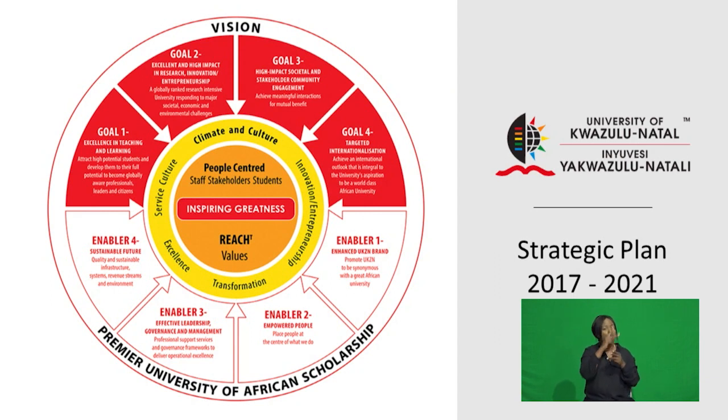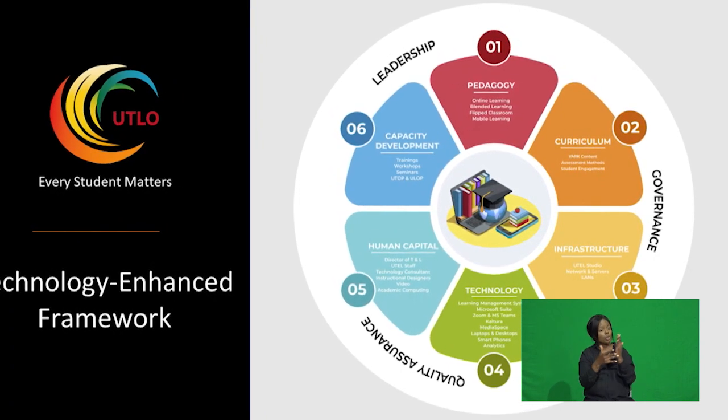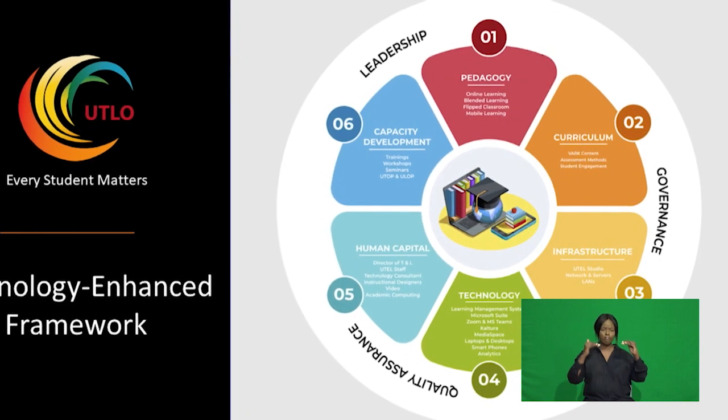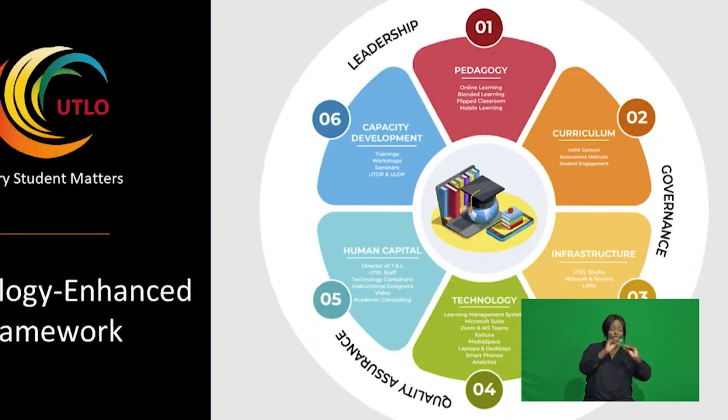Under the leadership of its director, Professor Rabi Dunpath, UTLO is committed to achieving goal one of UKZN's strategic plan, 2017 to 2021: to achieve excellence in teaching and learning, guided by technology-enhanced teaching and learning frameworks. It has established advanced capacities in advancing and enriching digital transformation in teaching and learning at UKZN.